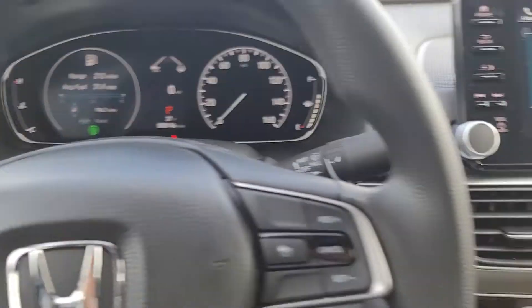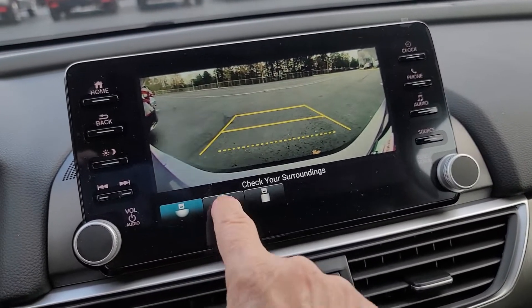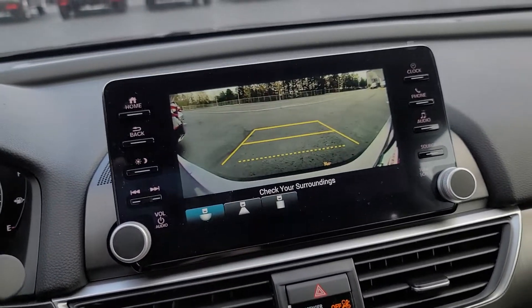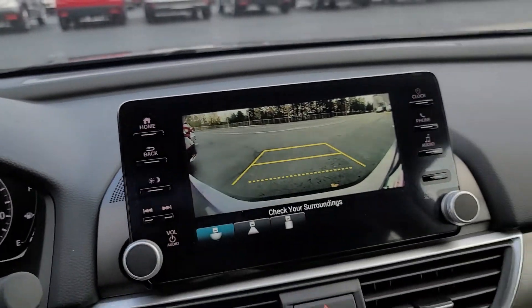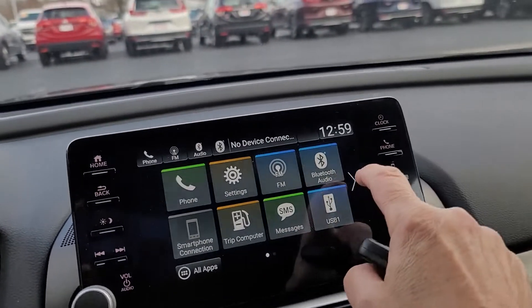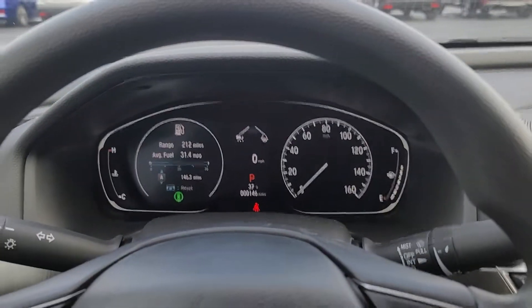Let me show you the backup camera. You have three different views: wide angle, straight back, and straight down. You have your Apple CarPlay, Android Auto, Honda Link — all the different features. All right, we'll talk to you soon. Thank you.